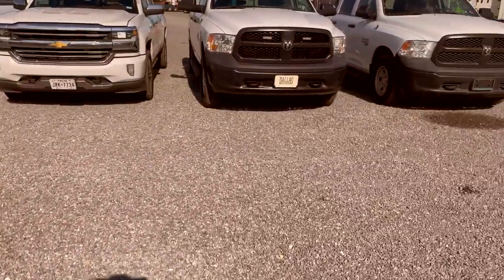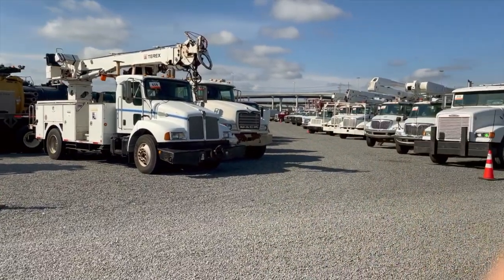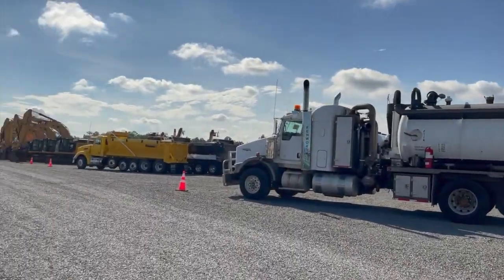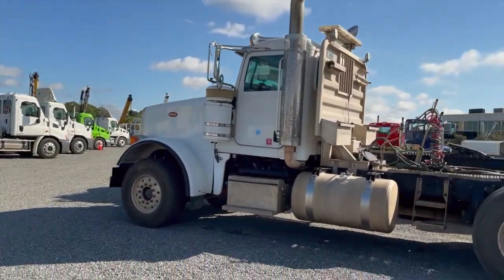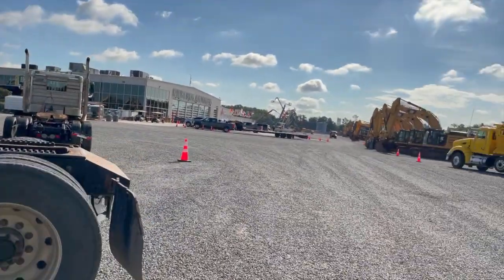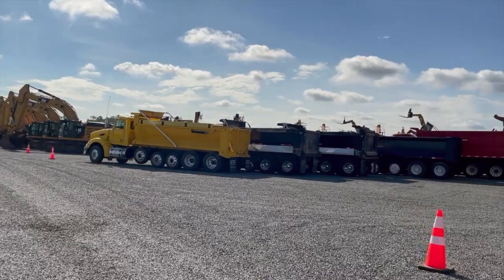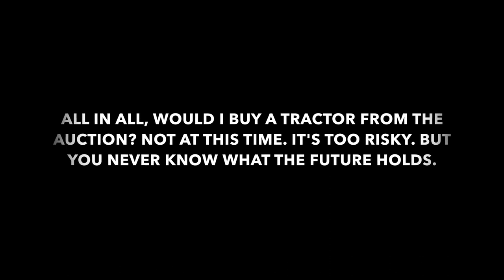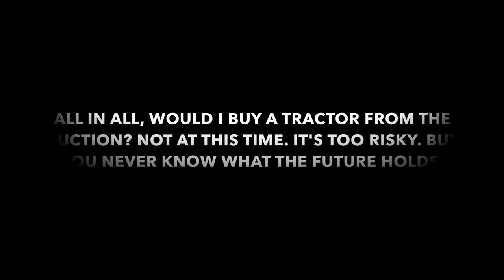Bring your mechanic out here with you so you don't walk into a money eater. They also have a lot of these type trucks — a lot of different types of equipment up here. It's not just 18-wheelers or semi-tractors. All types of equipment.